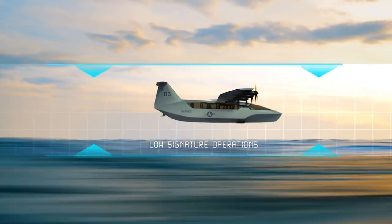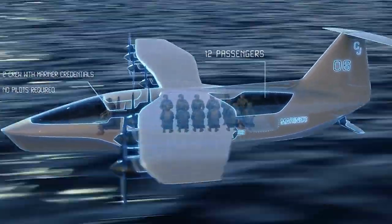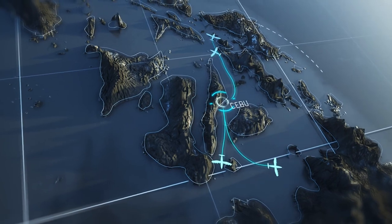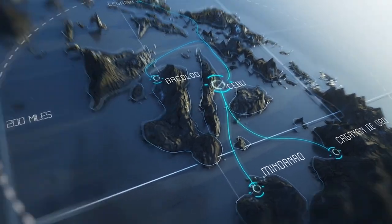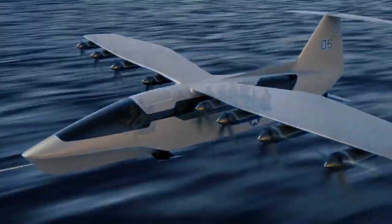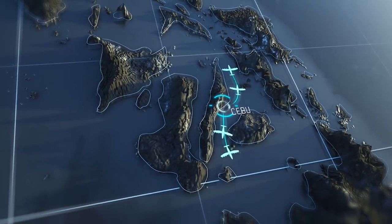Viceroy, the pride of Regent, is a cutting-edge sea glider that can accommodate up to 12 passengers. Unlike conventional aircraft, Viceroy operates exclusively over water in one of three modes: hull, hydrofoil, or flight in ground effect. This unique feature makes it a versatile machine that can seamlessly traverse the sea in different modes.